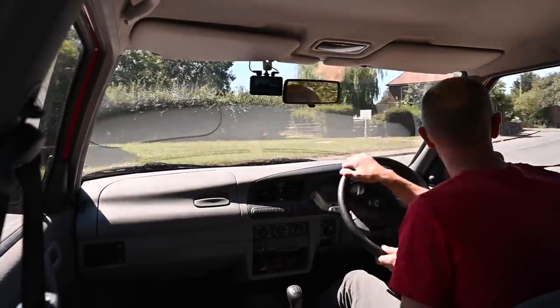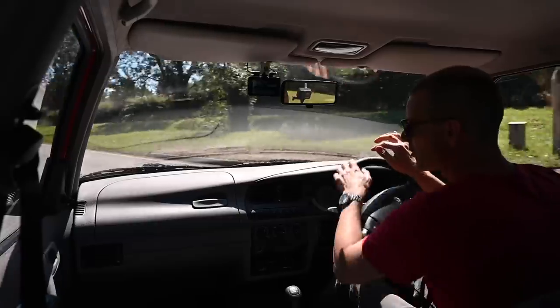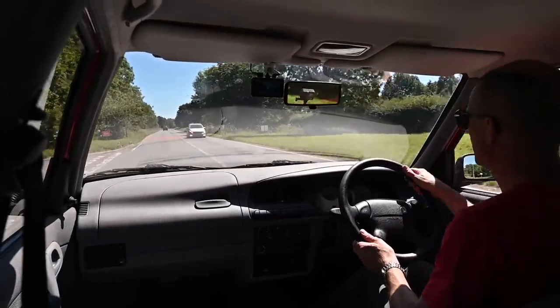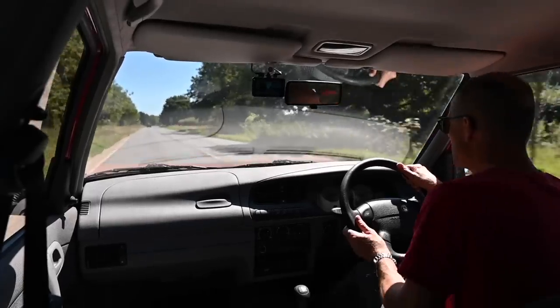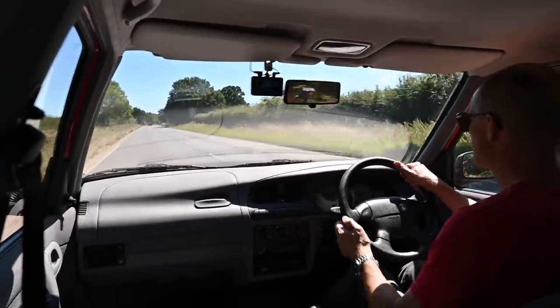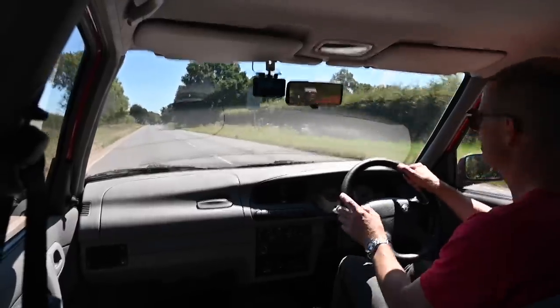There is no power steering on this car — 1.3s didn't get it as an option. It was available on the 1.6 and the 1.9, which have a slightly heavier engine of course, but the steering really isn't very heavy at all, so you kind of don't need it on this particular variant.